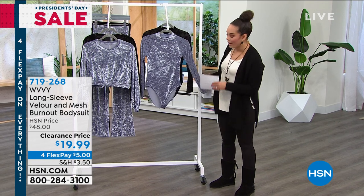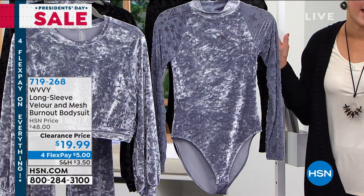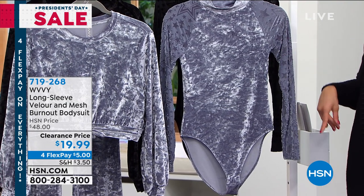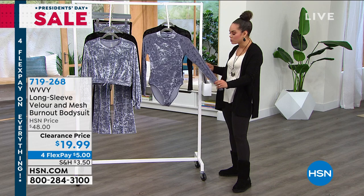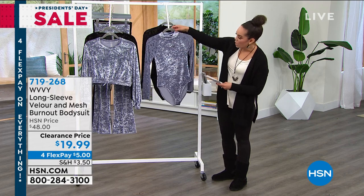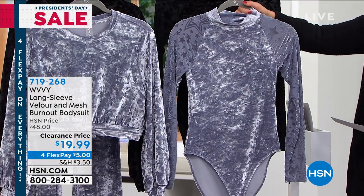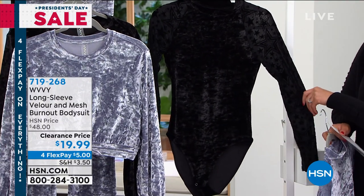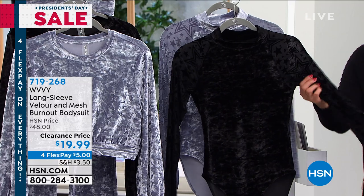You can get this whole look on flex pay — do the bodysuit and the crop top with the pants for about $16 on flex pay. Body suits have made a comeback. What I like about a body suit — I've actually worn them without buttoning at the bottom, just tucking it in. This is supposed to be a close fit — that crushed velour from the crop top. Color choices are the same. Here's the Dusty Silver and the Black — and you'll notice on the sleeves there's a little bit of sheerness with stars on it. Super fun.